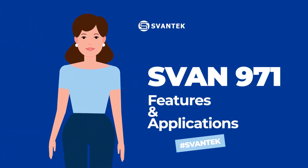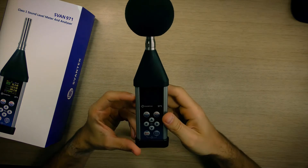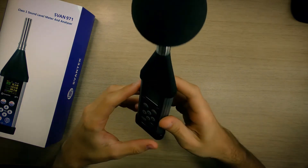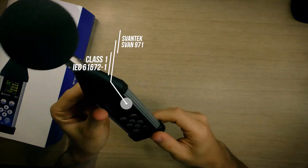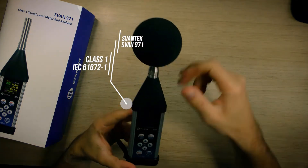Hello and welcome. In this video I'll familiarize you with the Svahn 971 and its main features. Let's begin. Svahn 971 is a Class 1 sound level meter and it is the smallest Class 1 instrument on the market.